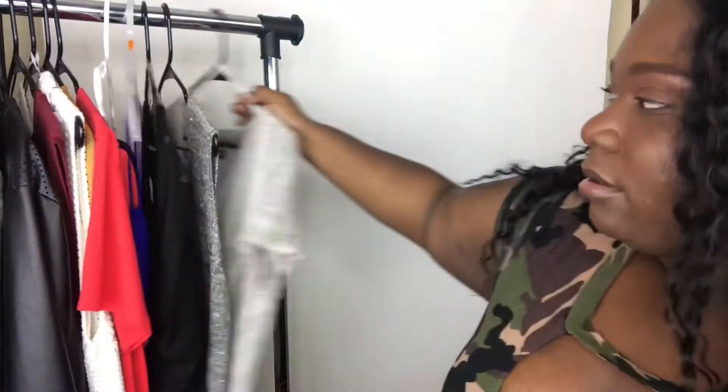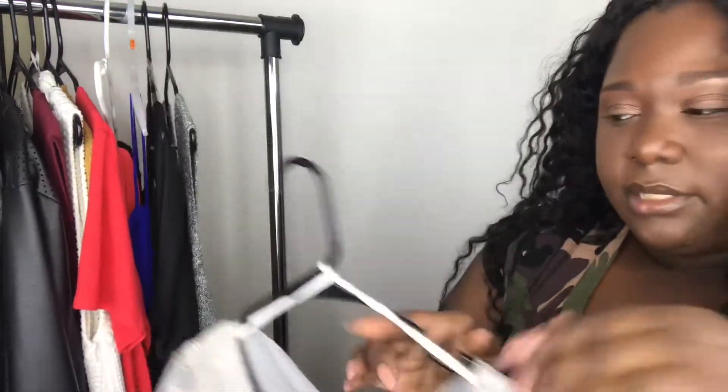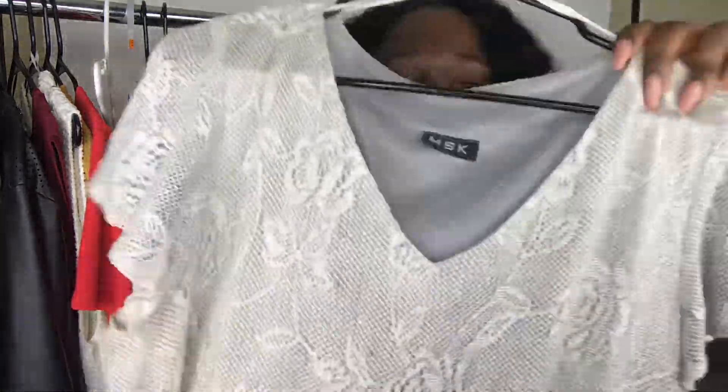The next thing on the list is this MSK thrifted shiny metallic-esque tee. This is in a large or a medium, and it fit me really nice — it has a lot of stretch in it. I did wear this for a video as well but I don't wear it too much anymore. And anything that I thrift is a little lower in price than the regular retail items, so keep that in mind.